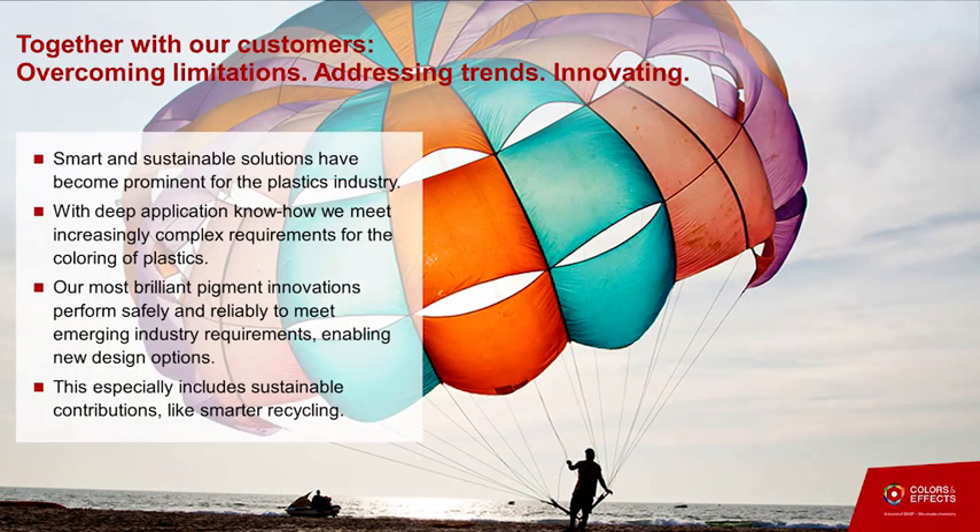Another topic which was sustainability, that we saw also today. We are going to show ways to help by smarter design to increase recycling of colored plastics. I'll come back to that later.